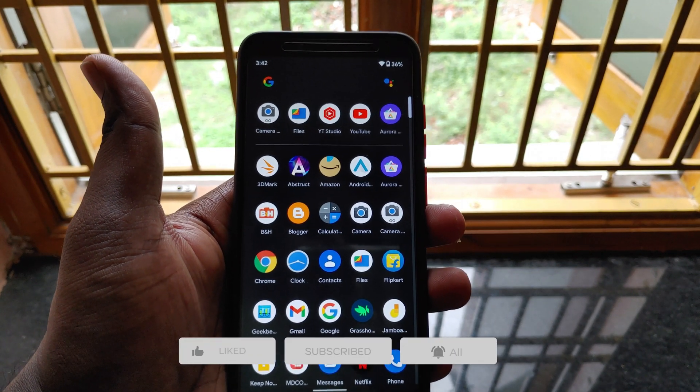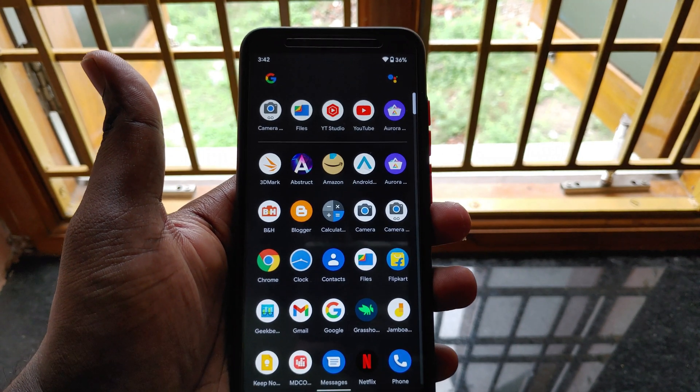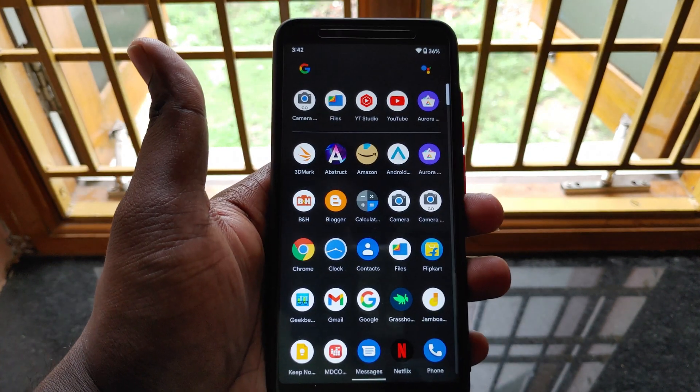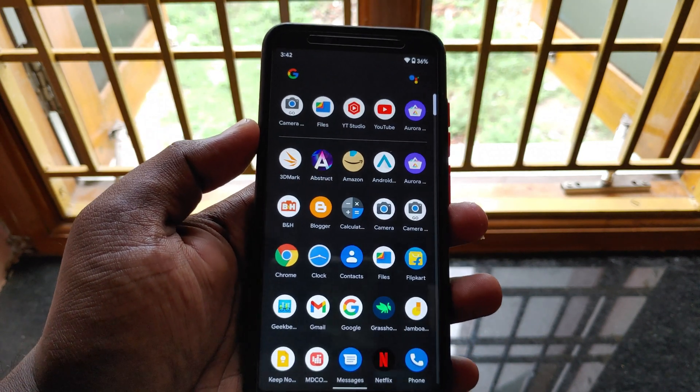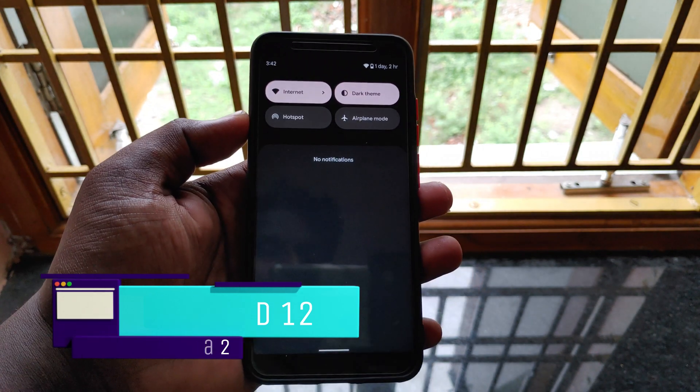Android 12 is not even released to the public and there are already Android 12 custom ROMs available out there in the market. It is pretty unusual for custom ROMs to get released before the final public release of any Android version. But today we are going to review such a ROM which is based on Android 12 beta 2. So let's see how it works.